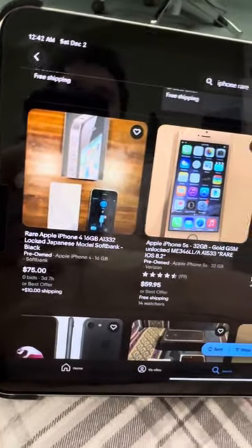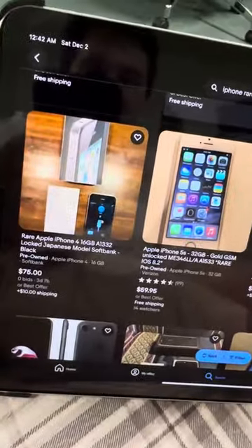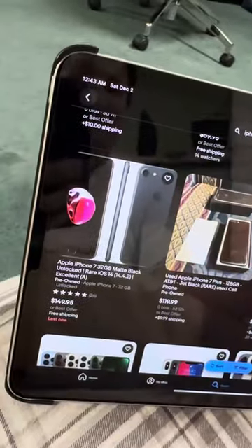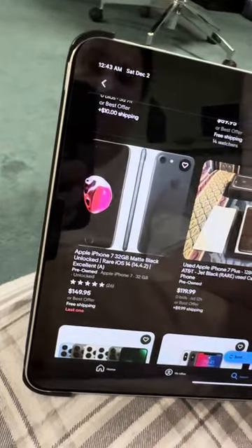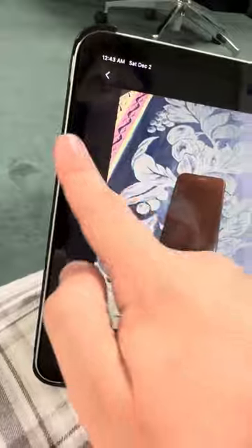There's a 5S 32 gig on iOS 8.2 — that's pretty rare. I have a 64 gig 5S on iOS 8. There's a 4S on iOS 7 — obviously not a good deal. A 4S on iOS 6 — probably downgraded though. This is a steal of a deal: $234 for an iPhone 5 on iOS 6. $600 for a 3 — so that's actually a really good deal. Jet Black 7 Pluses — Jet Black ones are kind of rare and I have two.